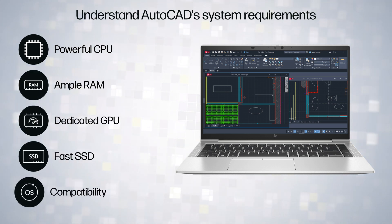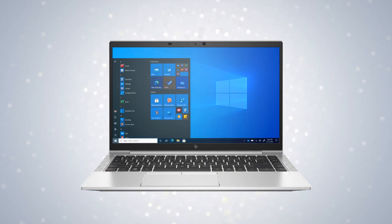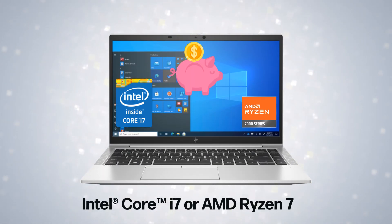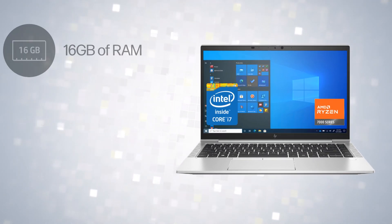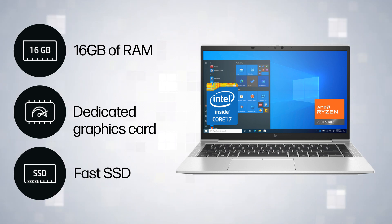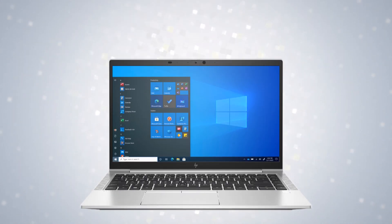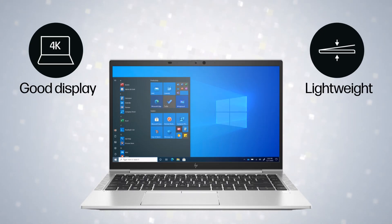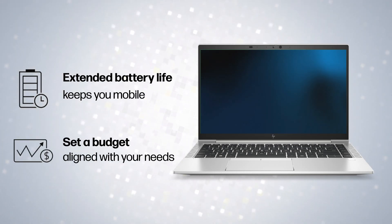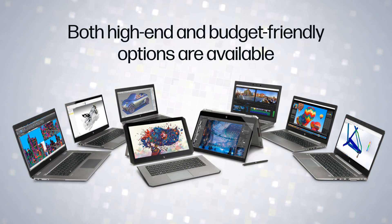Invest in a laptop with an Intel Core i7 or AMD Ryzen 7 processor, at least 16 gigabytes of RAM, a dedicated graphics card, a fast 1 terabyte SSD, and a good IPS display with around 250 nits. A lightweight, durable laptop is crucial for on-site work. Extended battery life keeps you mobile. Set a budget aligned with your needs — both high-end and budget-friendly options are available.